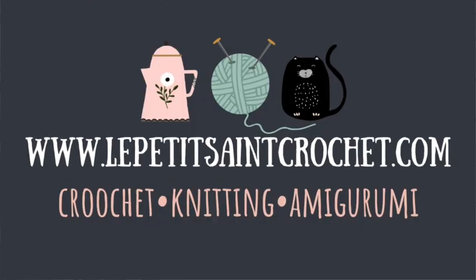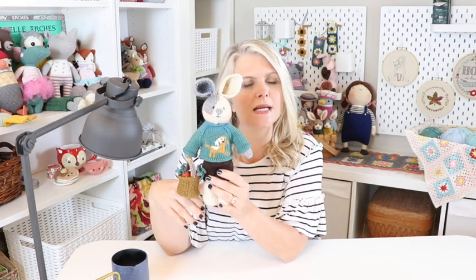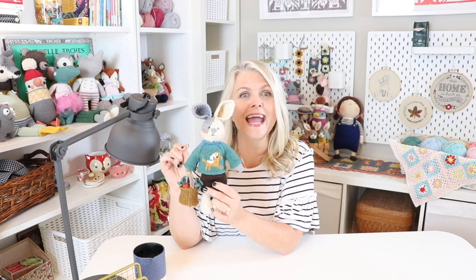Hi everybody, I'm Elise from the blog lepetitestcrochet.com and today we are going to be talking about the hottest new trend in bunny fashion — the brand new pattern from Little Cotton Rabbits: it's the bags, backpacks, and baskets.